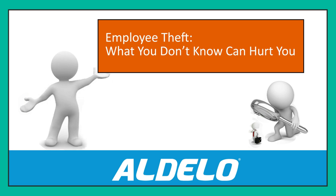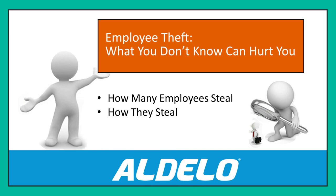This is Jerry Wilson. I'm the Director of Business Development for Xero POS at Adelo, and in this short series of videos we're taking a look at employee theft — how big a problem it is and how it affects you. In this video we're going to look at how many of your employees steal and how they do it.